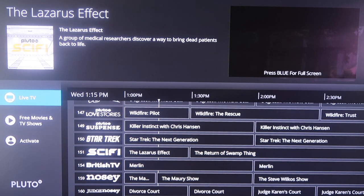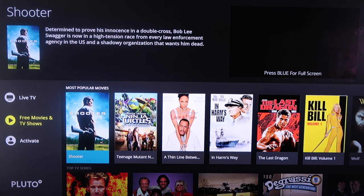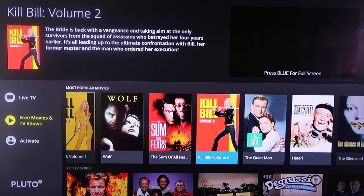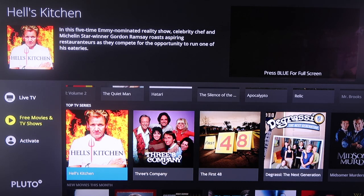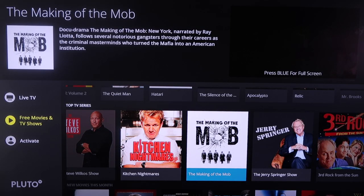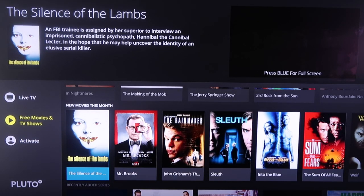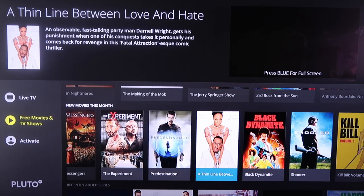Just like the other ones, if you scroll over to the sidebar it does have free movies and TV shows. They've got a most popular section for movies with titles like Shooter and Teenage Mutant Ninja Turtles. You scroll down and they've got TV series, so you can watch a whole specific series — maybe Three's Company, Walker Texas Ranger, the Jerry Springer show, or Third Rock from the Sun. You scroll back down and then they have new movies for this month. They're constantly adding new content, so you're never without any type of TV shows or movies to watch.